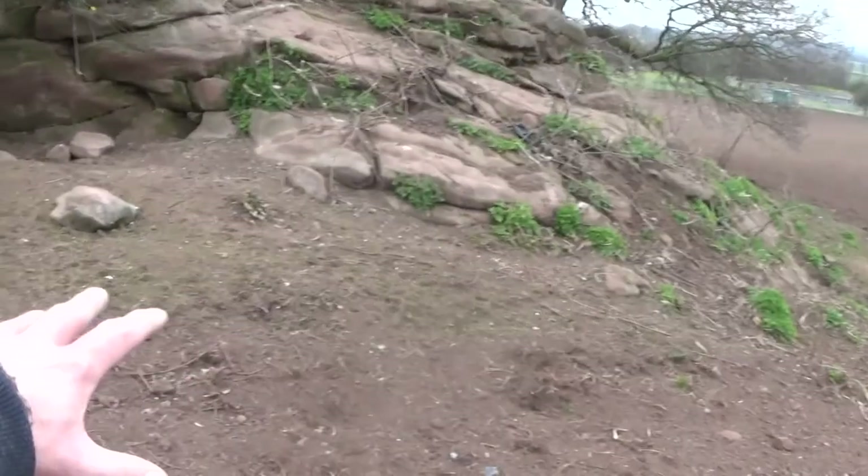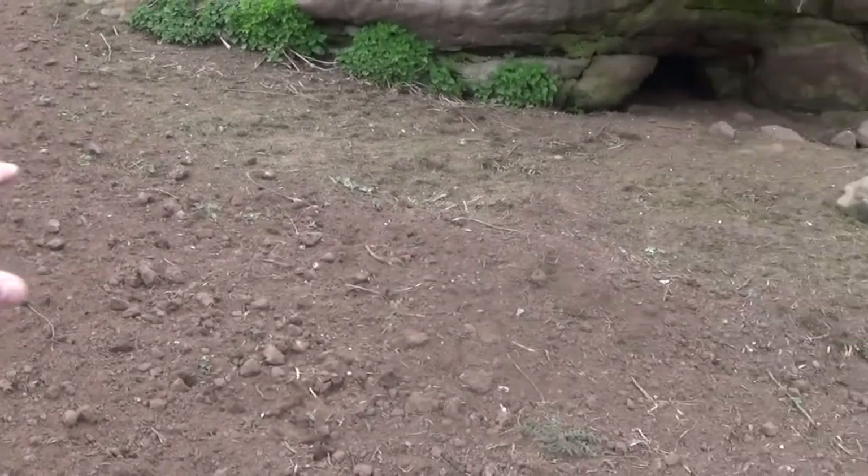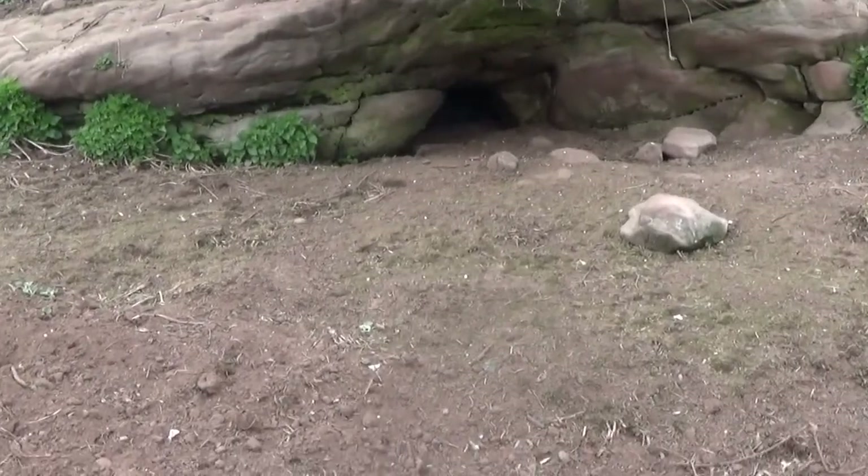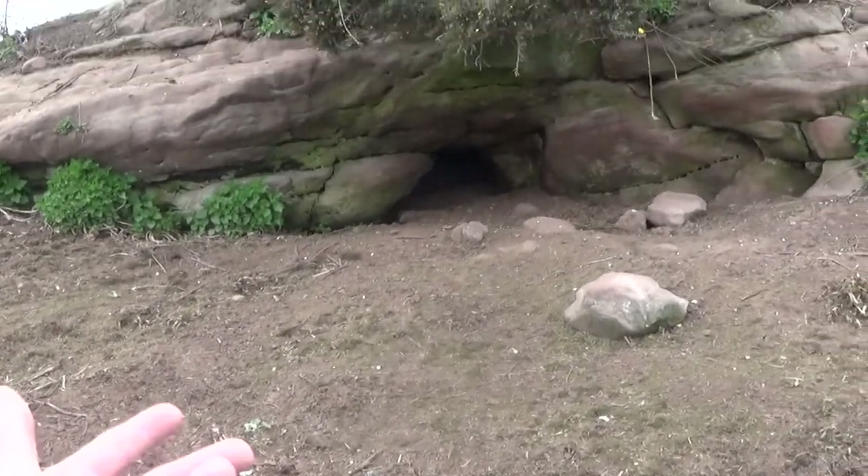It kind of looks like this area may have been infilled with dirt many years ago, which prevents people from obviously being safe and going in there. I'm absolutely so pleased that we managed to find that cave. Unfortunately I know we couldn't get in, but it's still amazing to see it still standing there to this day. You wouldn't have even known it was there — it's absolutely fascinating that the land holds so many secrets that not many people know about.